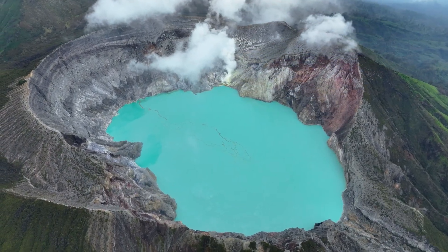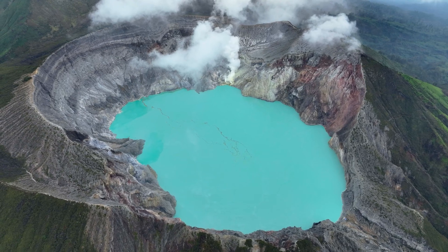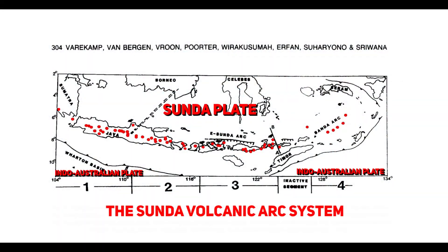The lake is recognised as the largest highly acidic crater lake in the world. This caldera is part of the Sunda Volcanic Arc, which stretches across Indonesia due to the subduction of the Indo-Australian Plate beneath the Sunda Plate. The tectonic activity from this plate boundary has fuelled volcanic activity in the region, leading to the formation of multiple stratovolcanoes, including Kawah Ijen.